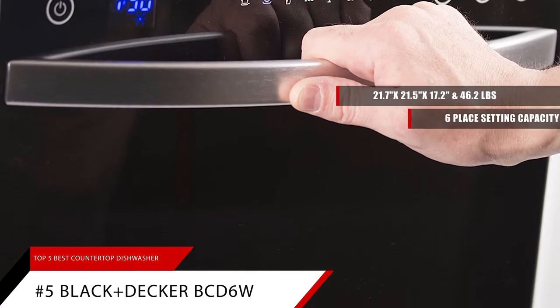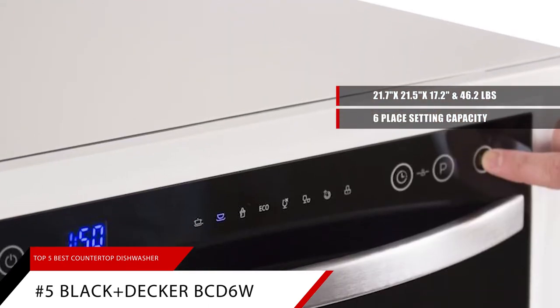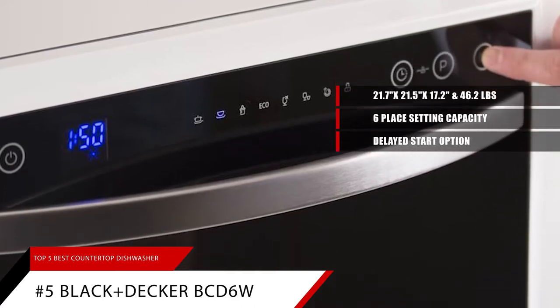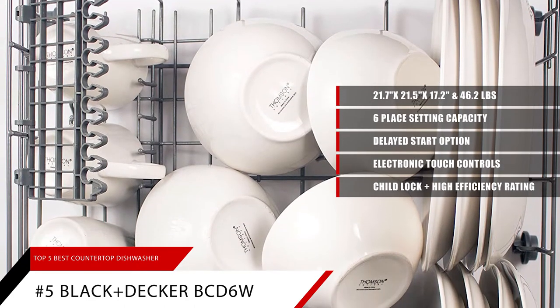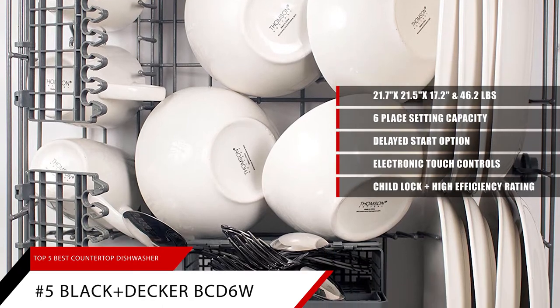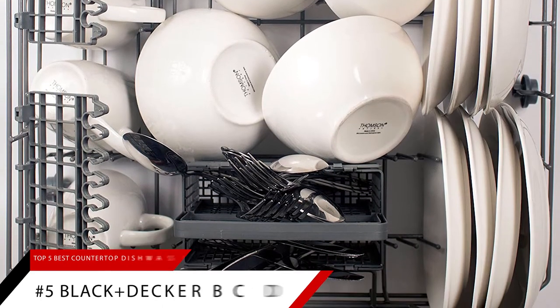It has 6 place-setting capacity, which accommodates dinner plates up to 10 inches. It also has a delayed start option up to 24 hours and comes with an LED display with electronic touch controls. This unit has child lock and high-efficiency rating and is ENERGY STAR certified with 7 wash programs: intensive, normal, eco, last, 90 minutes, rapid, and soak.